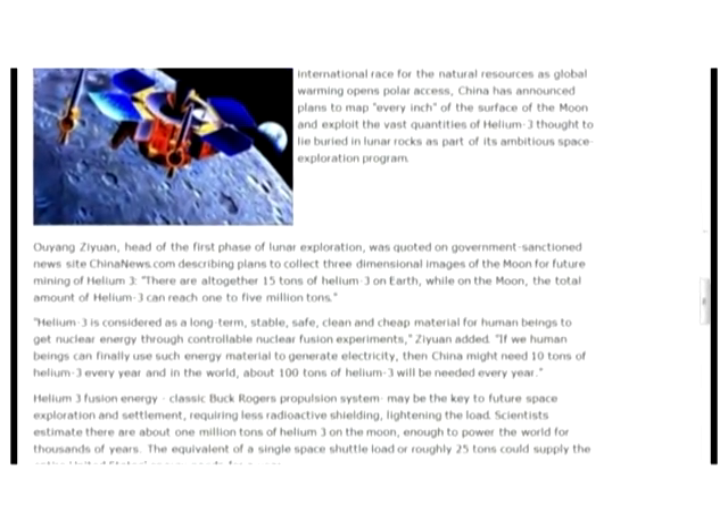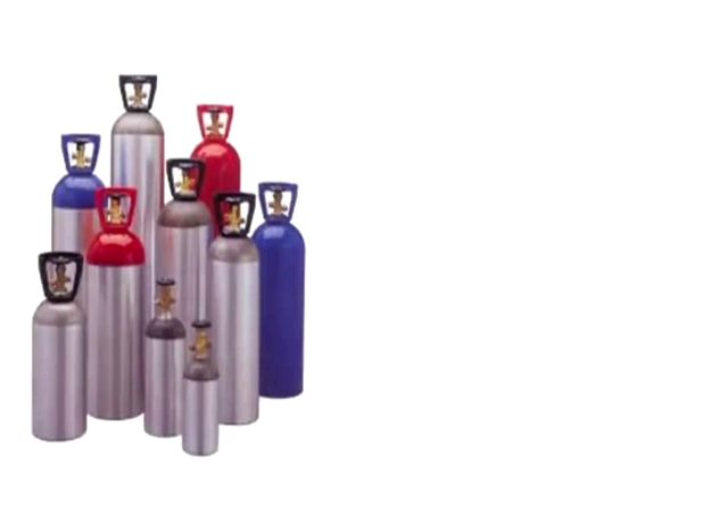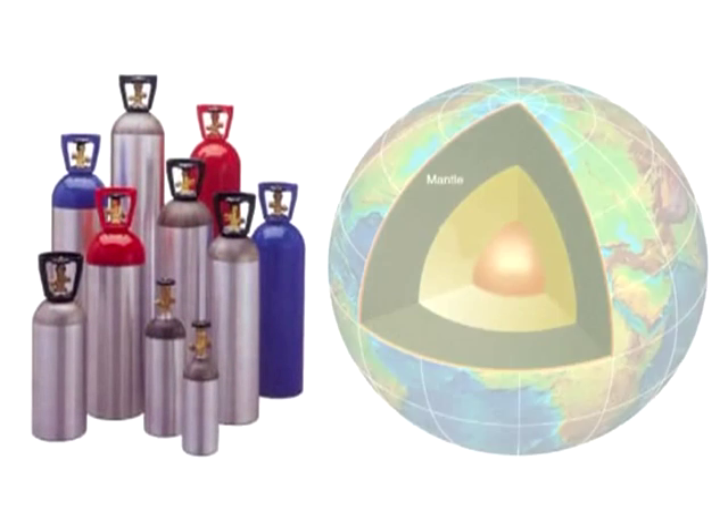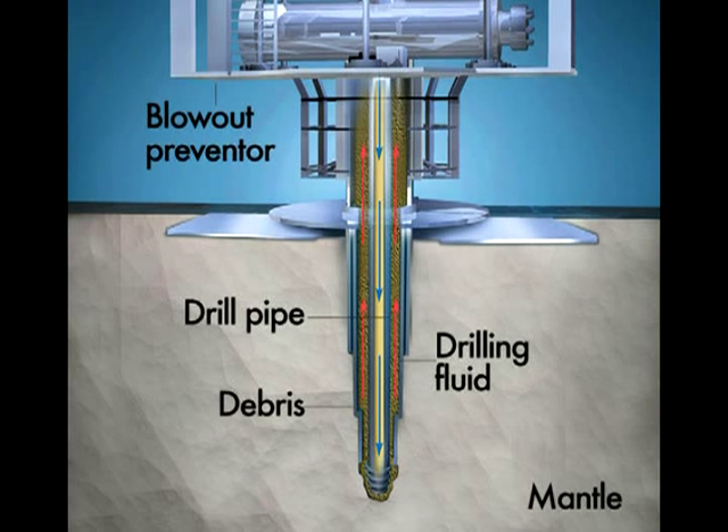Webb asks just where this helium-3 is anyway — is it sitting in a gas cylinder in some warehouse, ready to use, or is it still buried in the Earth's mantle? He argues all the helium-3 in the world isn't going to do anyone any good if it's stuck in a rock buried under the Earth's crust or at the bottom of the ocean. The response: have you never heard of excavation? How else do we know there is any helium-3 on Earth to begin with?